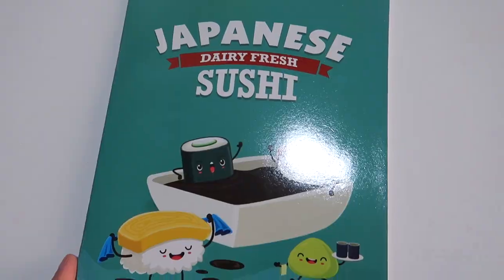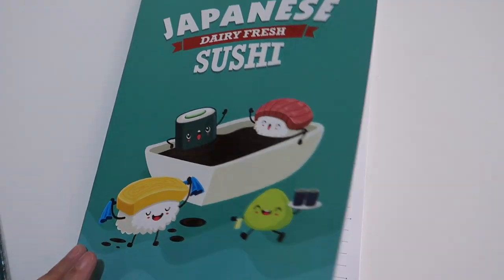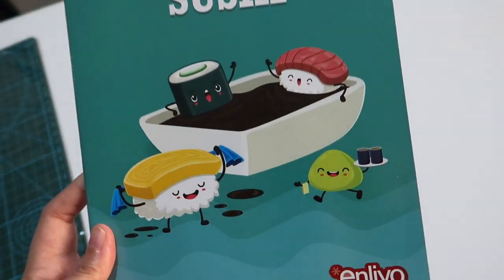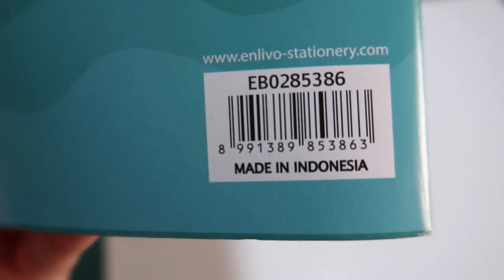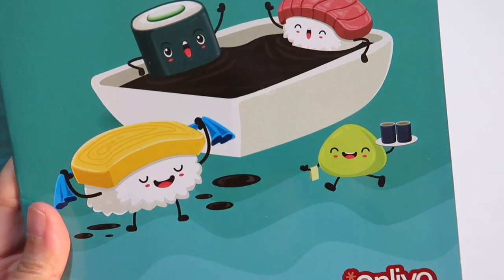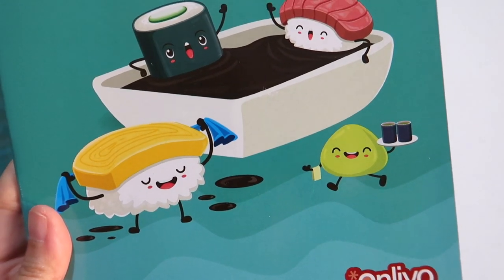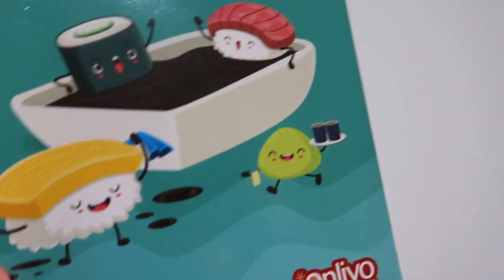I really like unique or, let's just say, cute notebook covers. Although I'm not so into the content and how it is lined, but still, this is way too cute. The sushi characters are way too cute. This is made in Indonesia by Inlevo Stationery. It has other designs like donuts and cupcakes, but I decided to buy only this one. This costs $1.25.